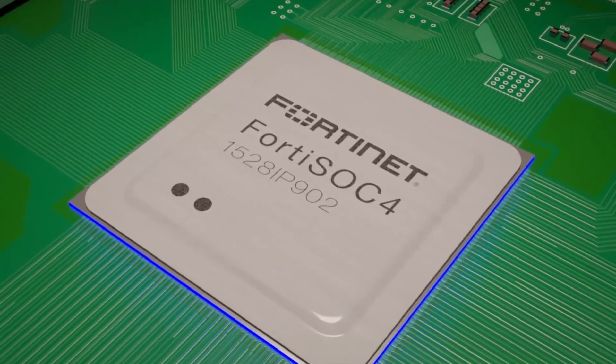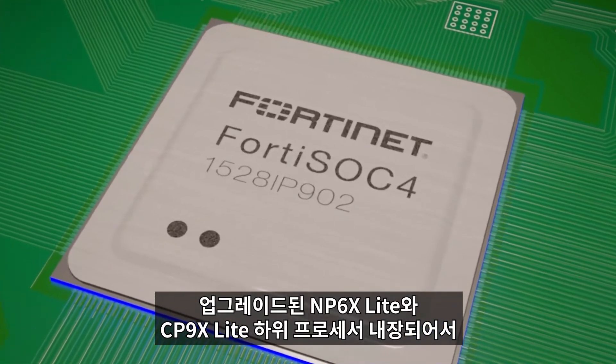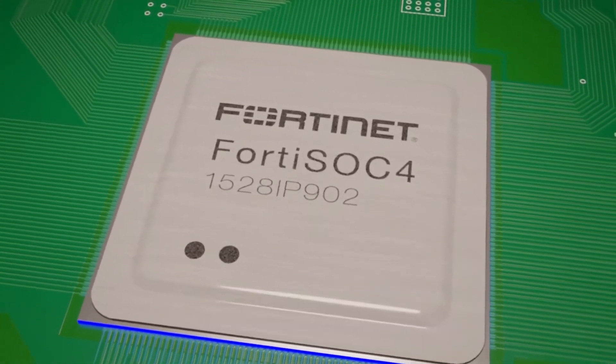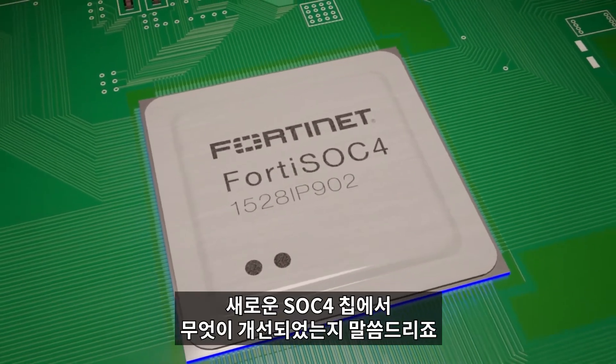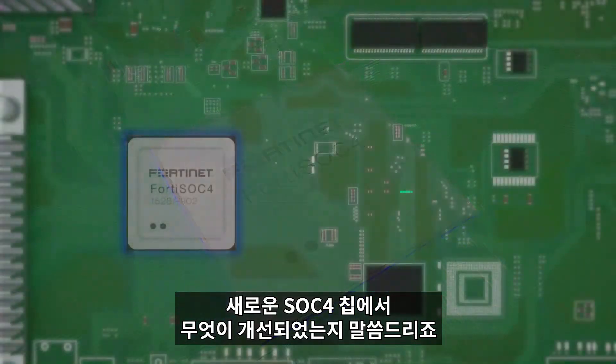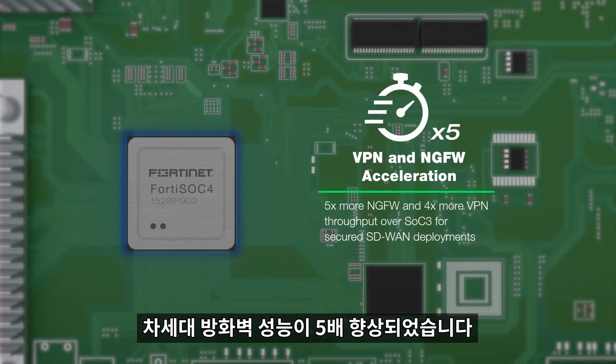The SOC4 can operate up to 8 CPU cores. It consists of the upgraded NP6X Lite and CP9X Lite sub-processors, boosting security and teleworking performance. Here are some of the key enhancements that the new SOC4 chip gives you: five times more next-generation firewall performance.